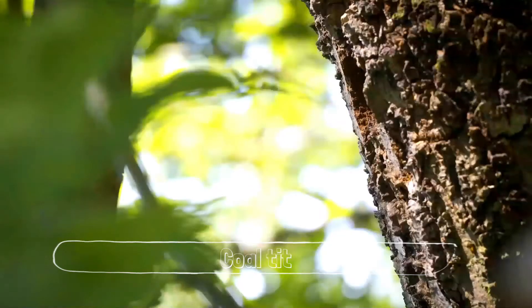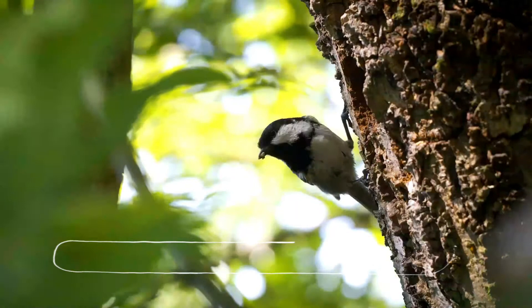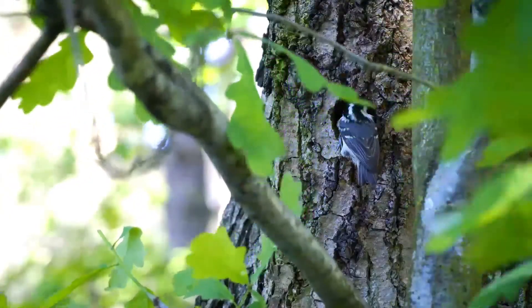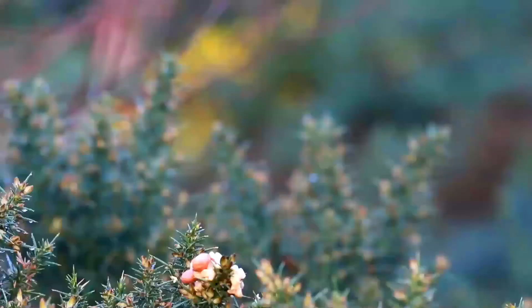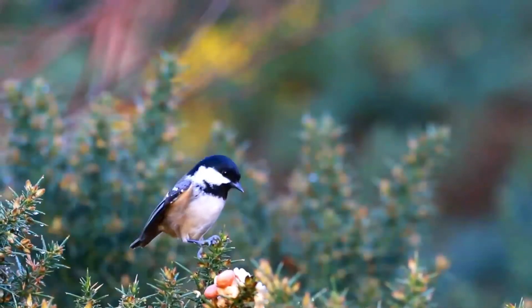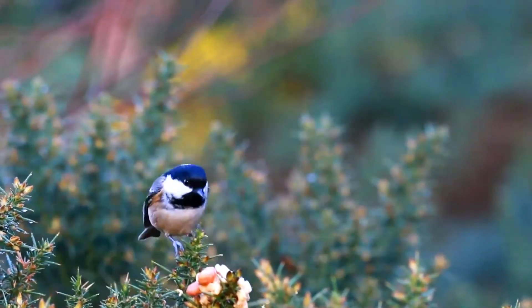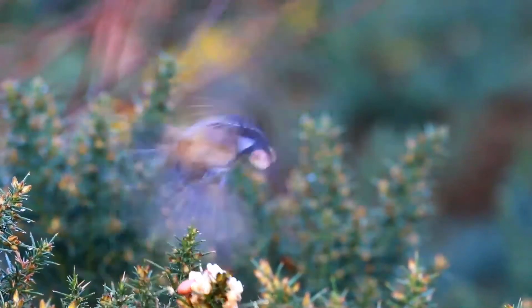The Coal Tit, Periparus ater, is a small passerine bird in the tit family, Paridae. It is a widespread and common resident breeder in forests throughout the temperate to subtropical Palaearctic, including North Africa. The black-crested tit is now usually included in this species.